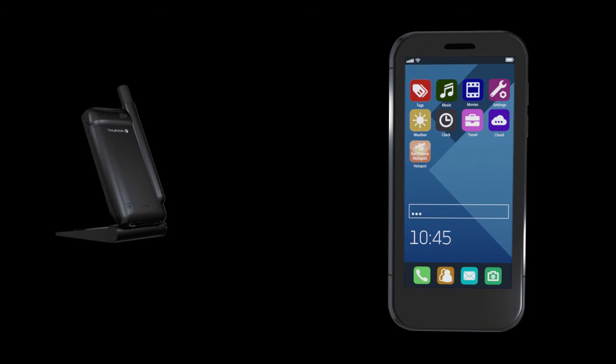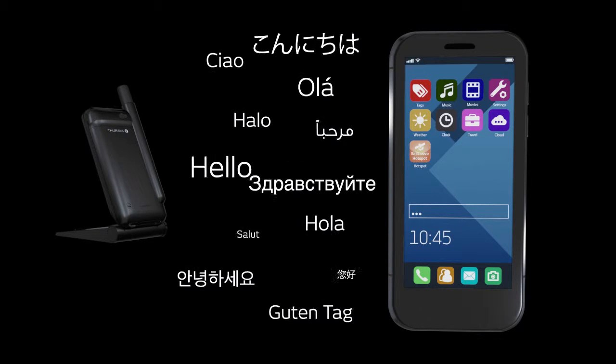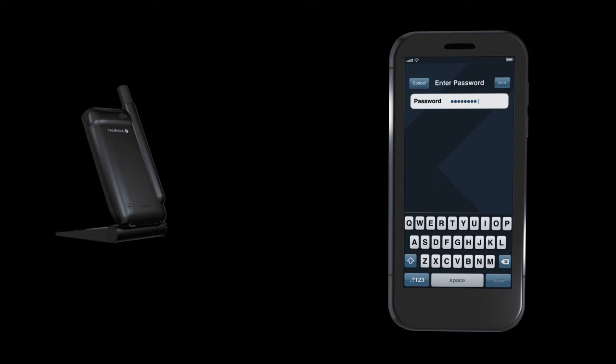Install the new Hotspot app from the App Store or from Google Play. The app is available in 12 languages. To use it, go to the Wi-Fi settings on your smartphone and connect to the SatSleeve Hotspot.